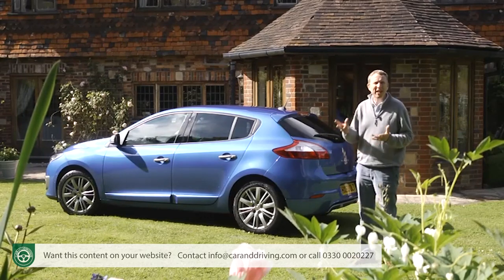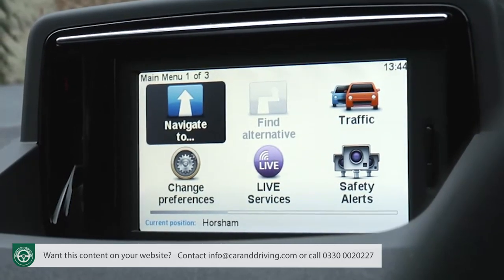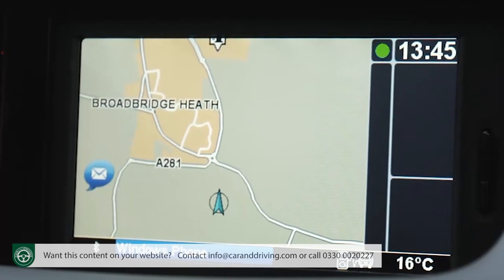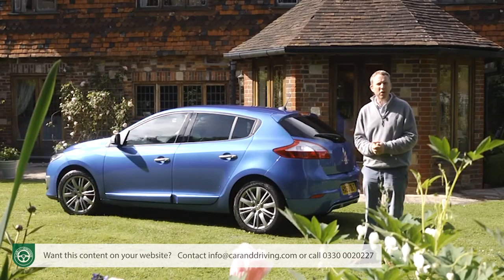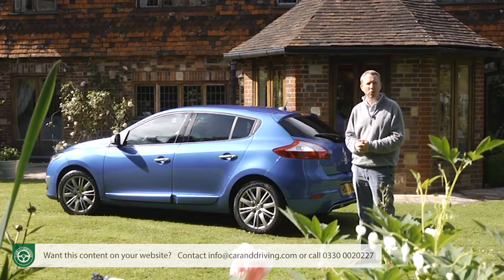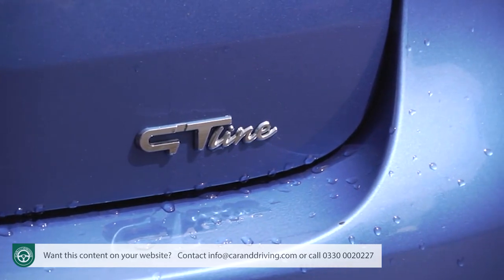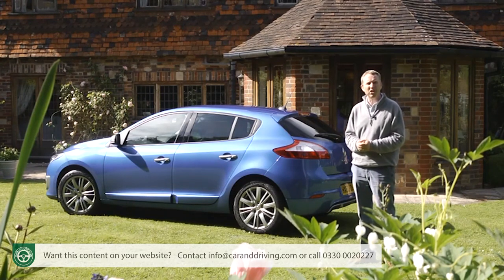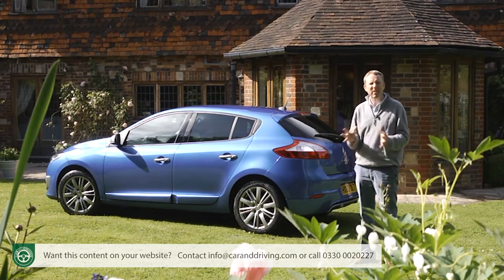As for options, the R-Link multimedia system fitted here features a 7-inch colour screen, upgraded sat nav, eco driving menu and various downloadable apps — though after the first three months of use you'll have to pay a subscription. Other nice touches include striking ID paint, a panoramic glass sunroof and the leather pack plus option, which gives you heated seats trimmed in two-tone carbon and silver grey upholstery.